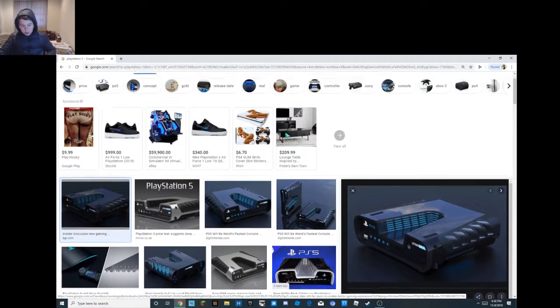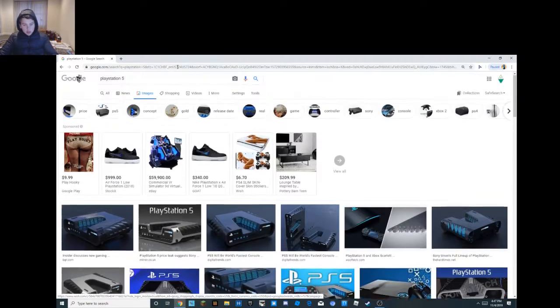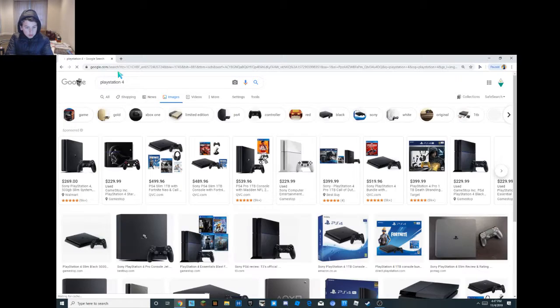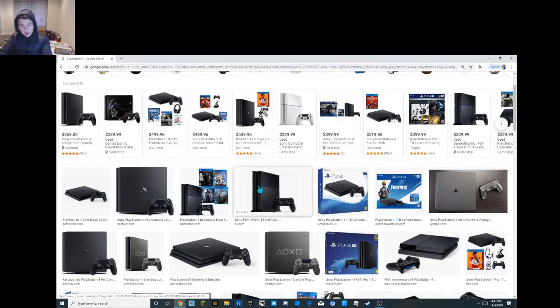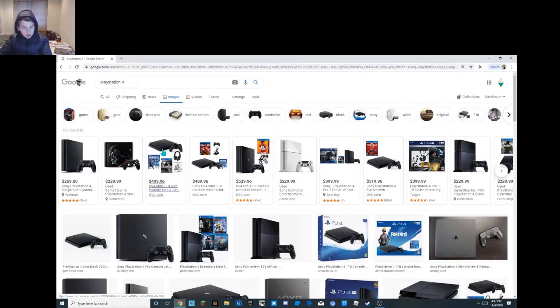Imagine what the PlayStation 6 is gonna look like. The PlayStation 4 — I just see that PlayStation 4 design. I mean yeah, it's a nice clean simple design, but it's kind of a basic design, if you know what I mean.